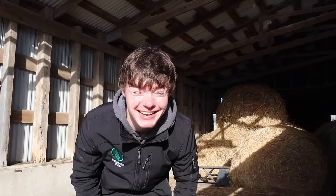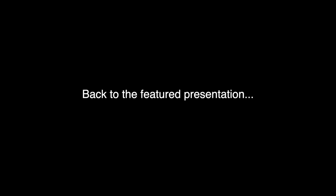I'm wearing my Pit Viper sunglasses because the sun is super bright, and I'd be doing this the whole time, and no one wants to see me with my eyes shut. So we got the Pit Vipers on. By the way, if you want to pick up a pair, check out the link in the description. If you use the code COLDTHECORNSTAR, you'll get 10% off.